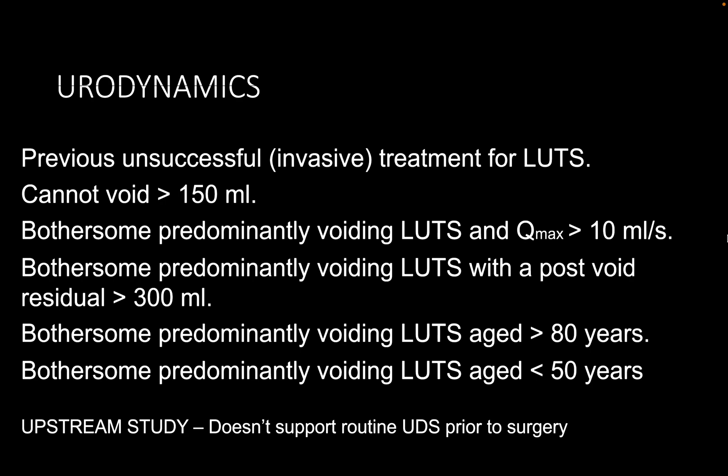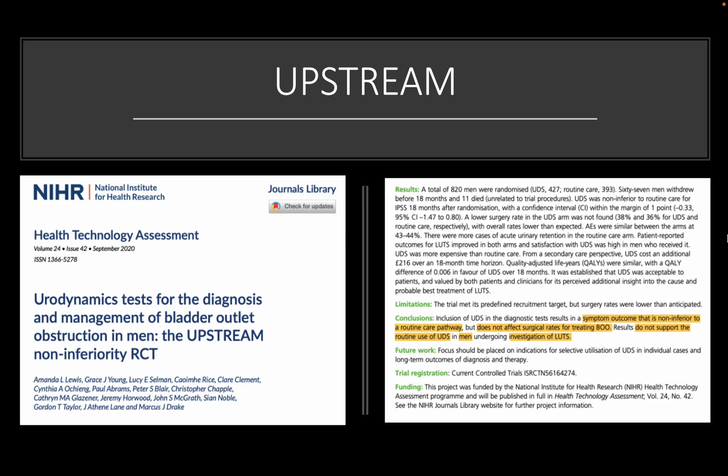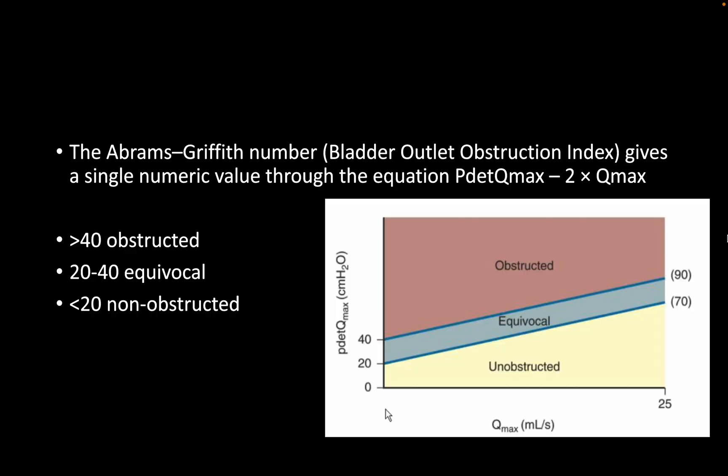...from Marcus Drake's group, they found that the routine surgical pathway is not inferior to performing urodynamics, and the surgical outcomes are not inferior to the urodynamics group in that study. So will you do urodynamics for our patient? Not necessarily, unless it will help me with my counselling, but I would not routinely do urodynamics for him.